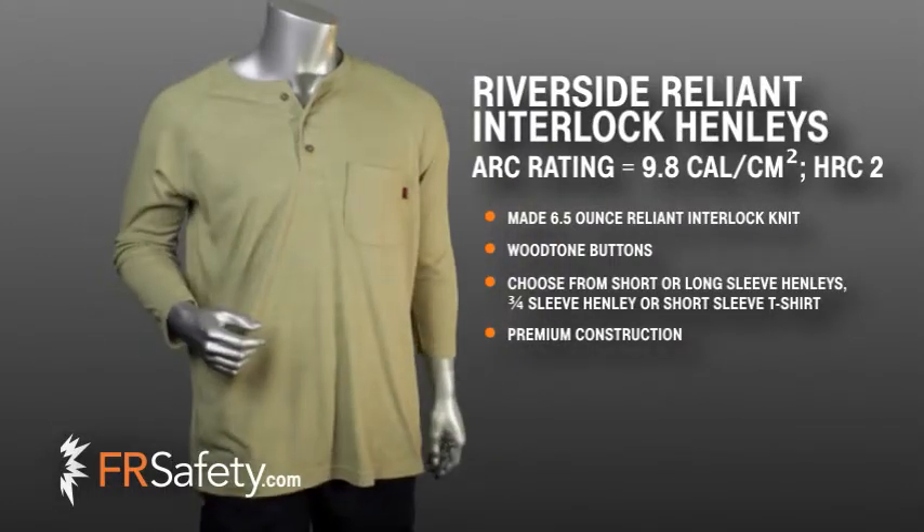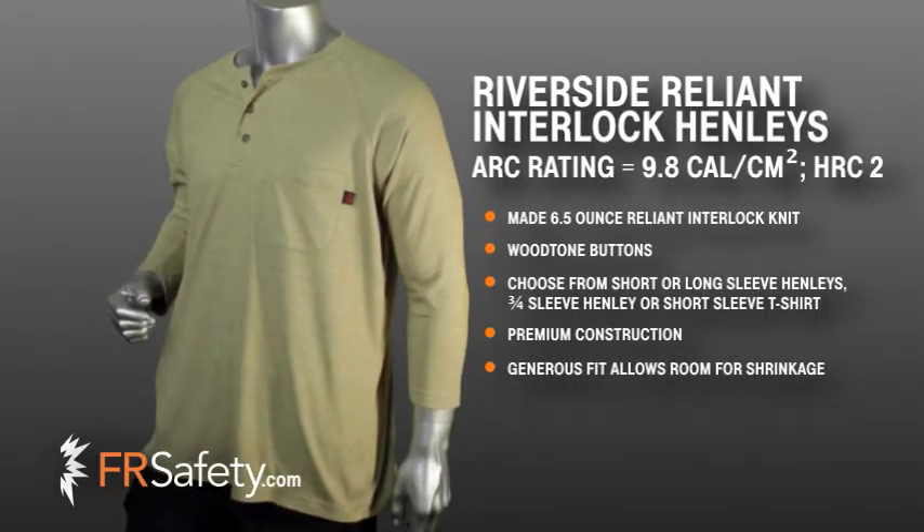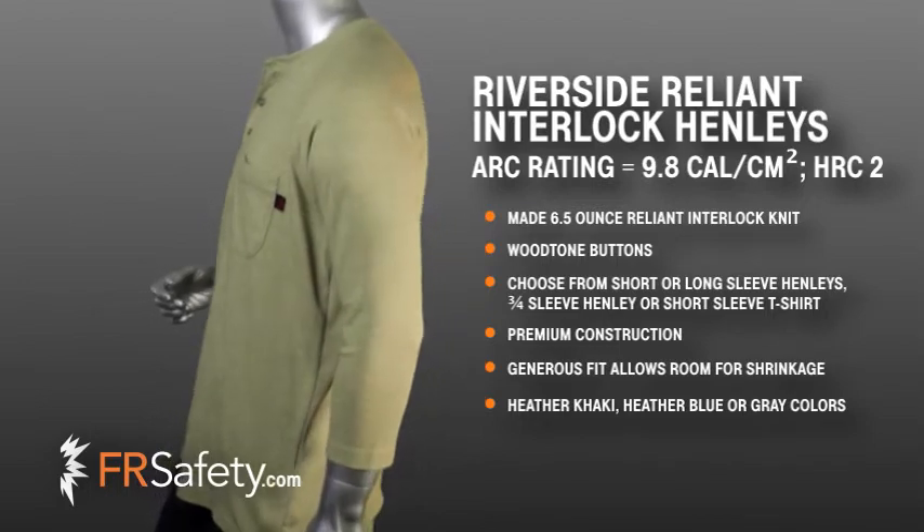These shirts feature premium construction and a generous fit that allows room for shrinkage. These Riverside shirts come in your choice of heather khaki, heather blue, or gray.